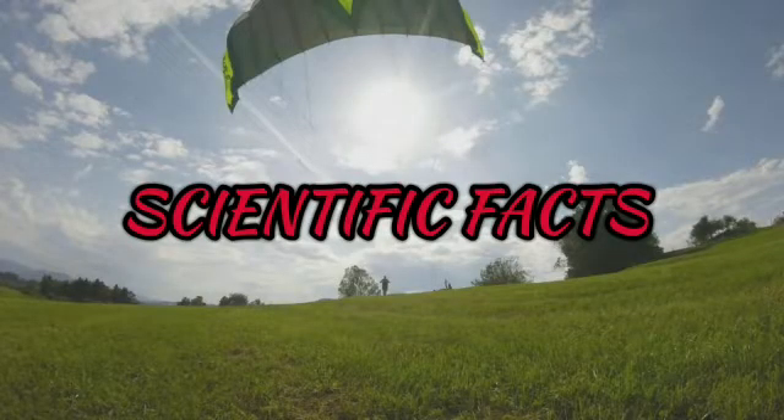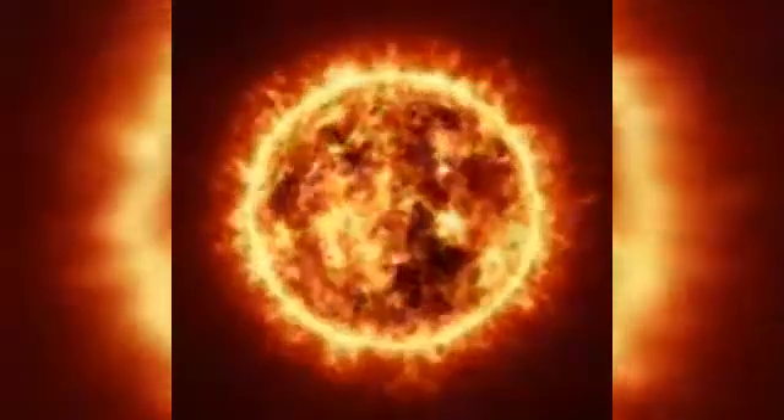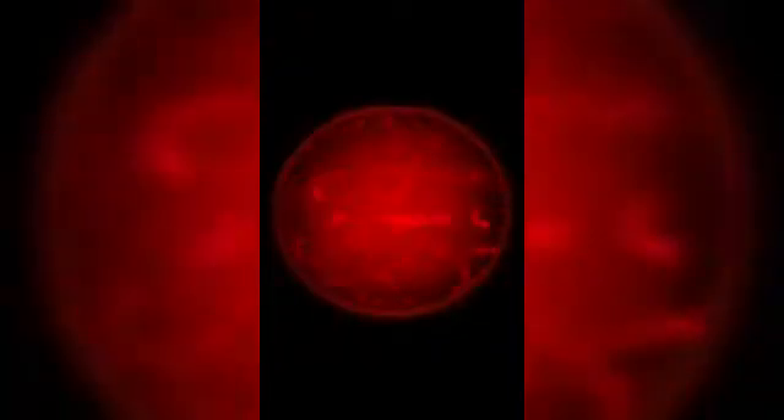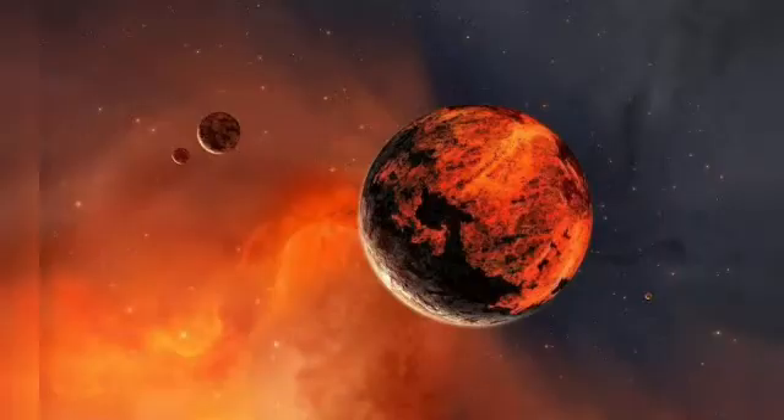Welcome to our scientific facts channel. Why does Mars appear red? We know that there are 9 planets in our solar system. In terms of distance from the sun, Mars is the fourth planet. It is the outermost of the terrestrial planets and is often called the red planet.